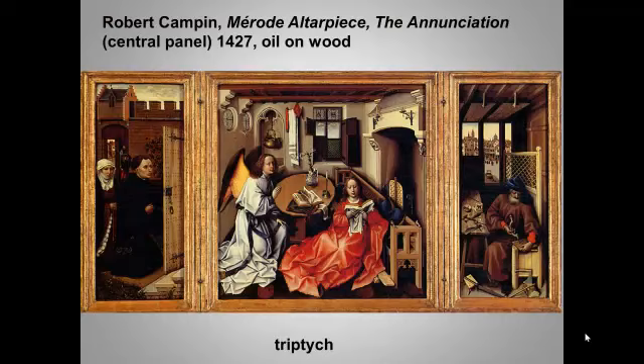The Merode altarpiece is an example. It's surprisingly small — when I took my husband to see this in the Cloisters, the Metropolitan Museum of Art's medieval museum, he commented that he'd probably just passed this work by on earlier visits, even though it's one of the gems of the collection. What really stands out about this altarpiece is its domestic use and its domestic setting.